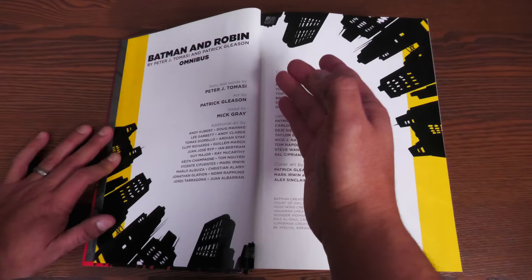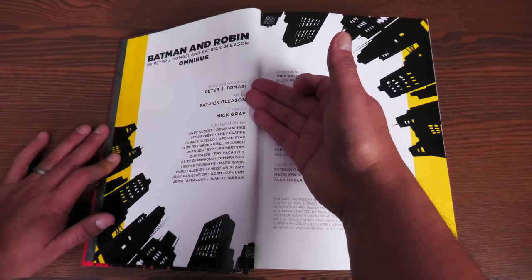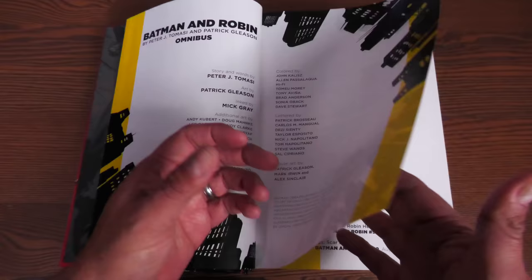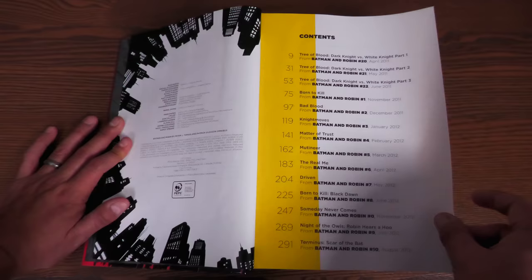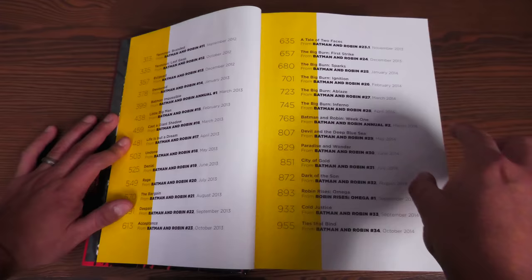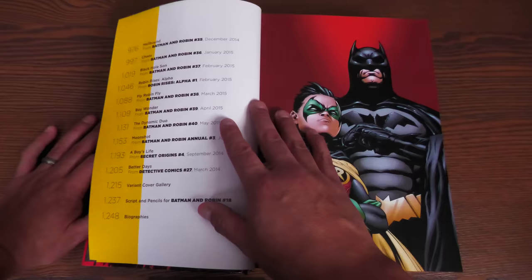Here are the credits. You have the story and words by Peter Tomasi, artwork by Patrick Gleason, inks by Mick Gray, and additional art by Andy Cooper, Doug Mankey, and Tom Nguyen, plus colorist and letters and cover artist. Here's your table of contents, identical to the original printing outside of the print date of December 9th, 2022. The table of contents shows you exactly what's collected, in what order, and with page numbers.